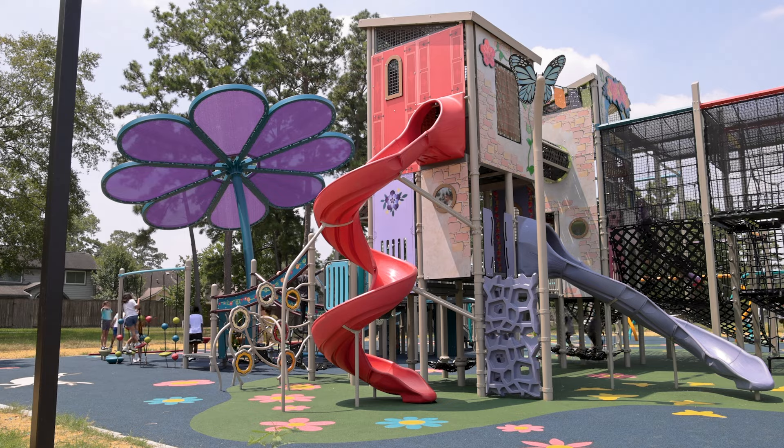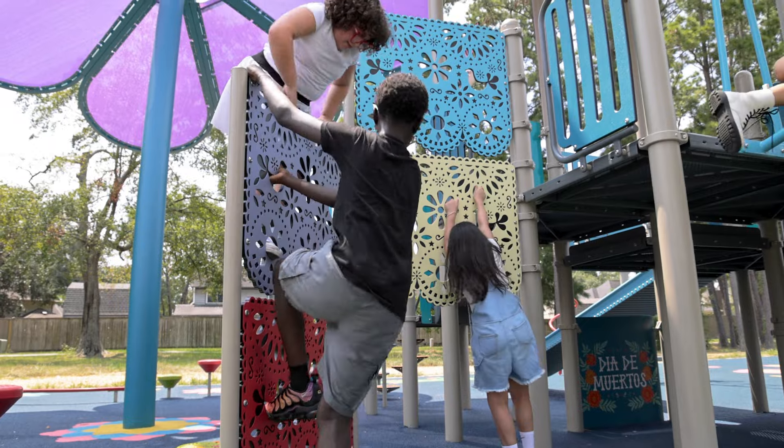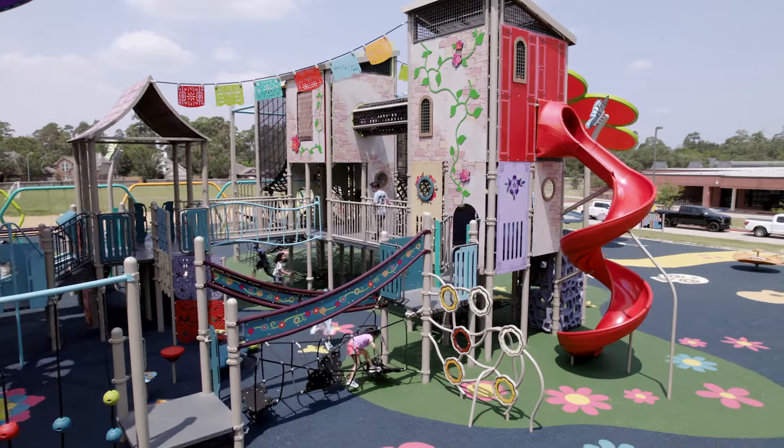We love our new playground. It is so amazing. There are so many thoughtful design details that make this place very unique. We love the elements of the artwork and the whimsical design that's been incorporated because it really captures the spirit of our school.